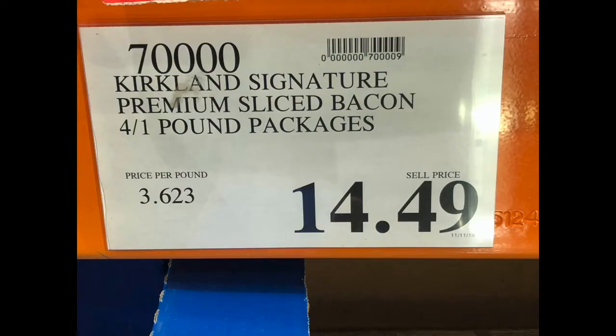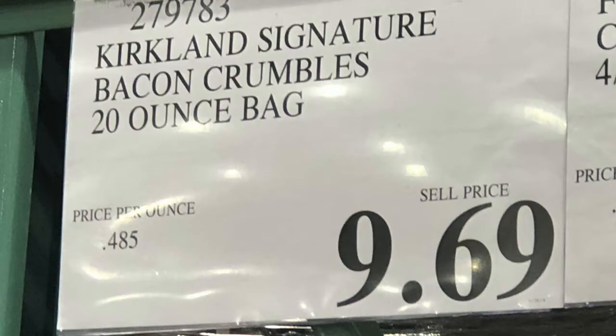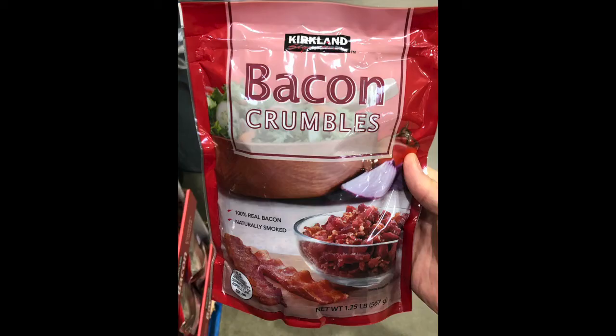Of course, you can't go to Costco without buying bacon. Bill buys the four-packs and tries to ration them to about once a week. He also uses the bacon crumbles in salads, quesadillas, and fathead pizzas. Stacey does the omelets while Bill usually ends up making scrambled eggs with bacon crumbles. Last on the meat list is tail-off shrimp — throw it in a pan with some vegetables, olive oil, and some teriyaki sauce. It's amazing.